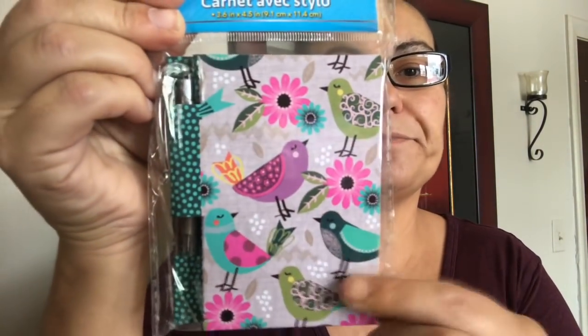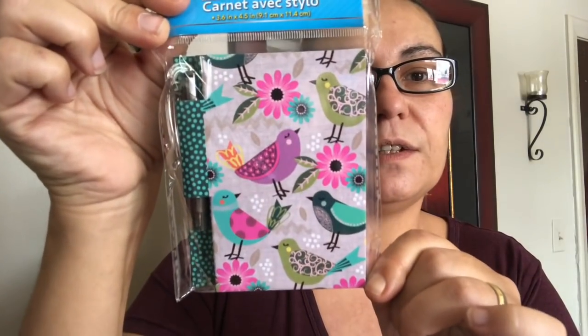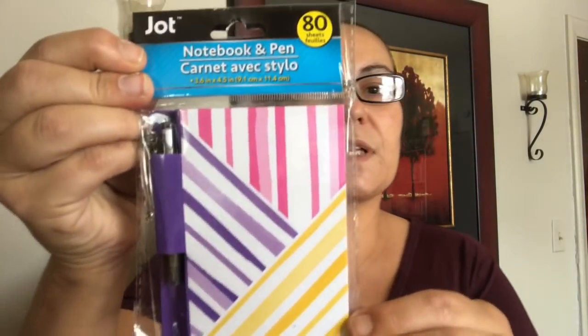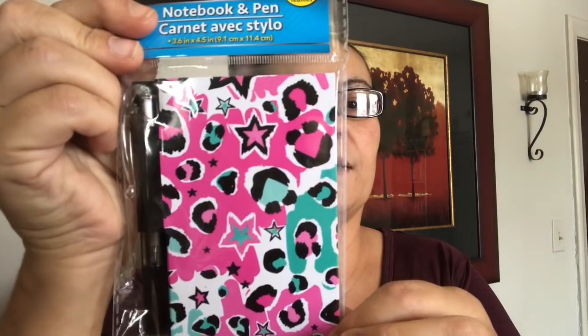Next, they had new notebooks and pens. This one comes with 80 sheets, is by Jot, and features birds with a matching pen — I just love the colors on this. I also got another one with very pretty colors — all new, look at that design.